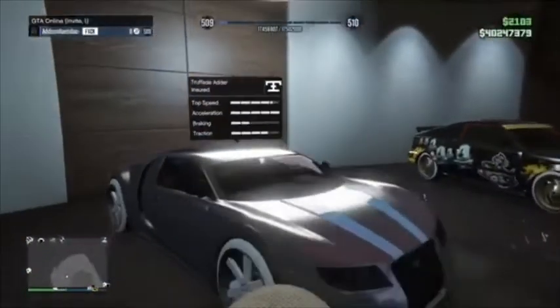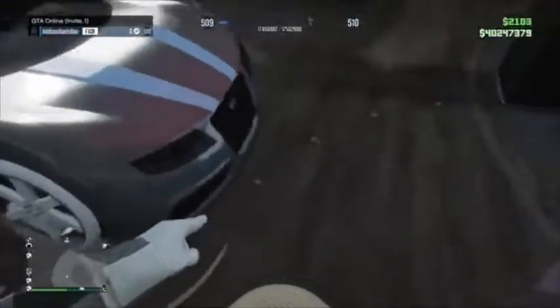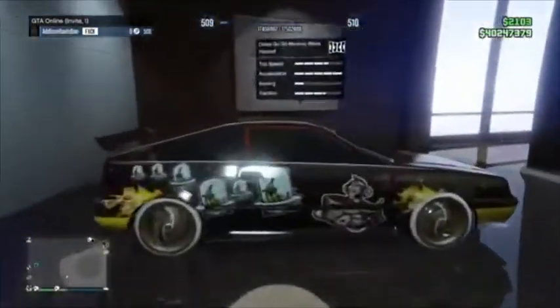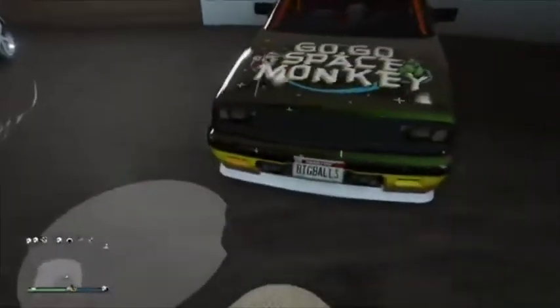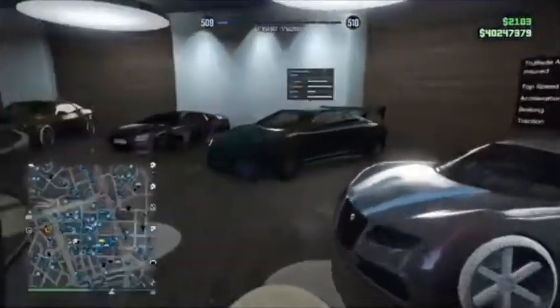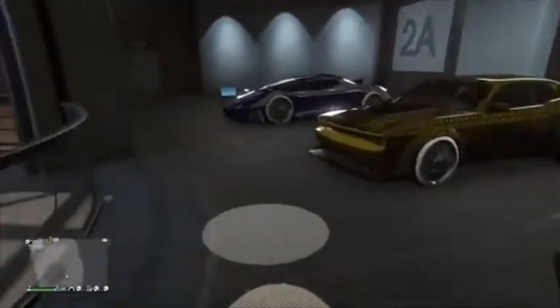This is the Adder — simple two-tone, pure white color, pure white wheels, Yankton plate. This is the GoGo Monkey Blista — just has Benny wheels and a Yankton plate. That's the first floor of my office garage done.